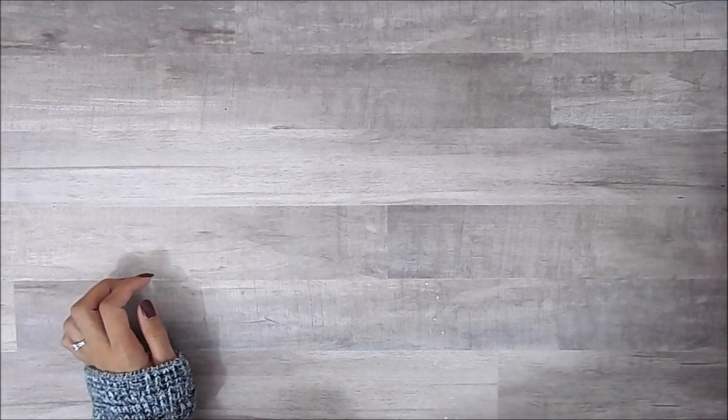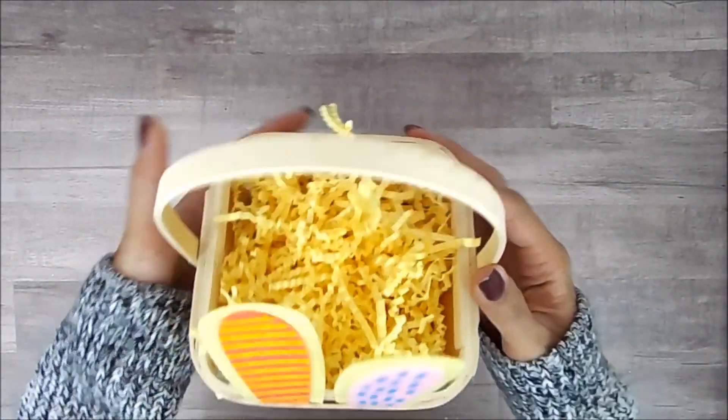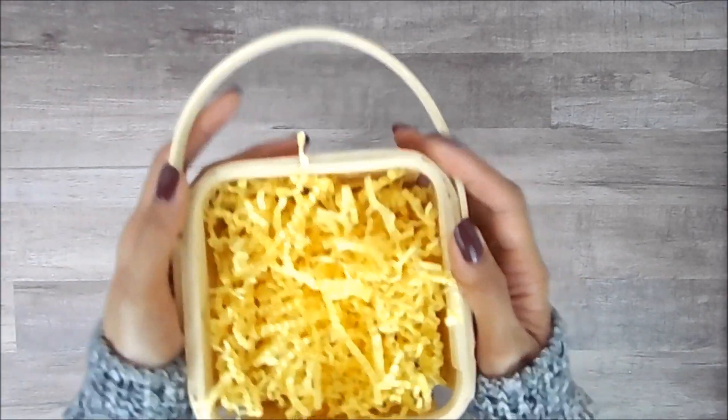I've already opened the box and looked at everything, so some things are out of place — sorry Rhonda. But she did get me this cute little basket filled with some little paper strings. I forget what those are called.